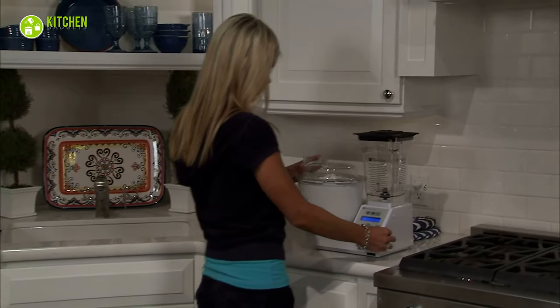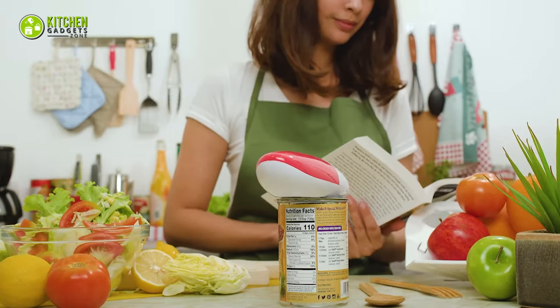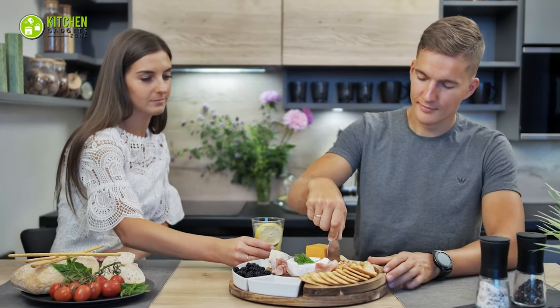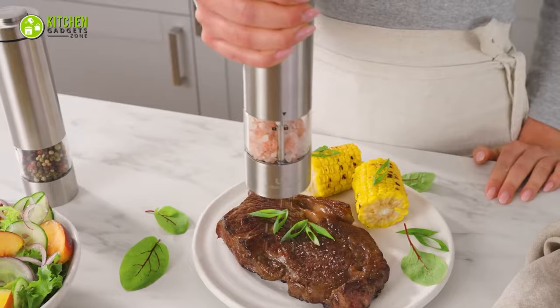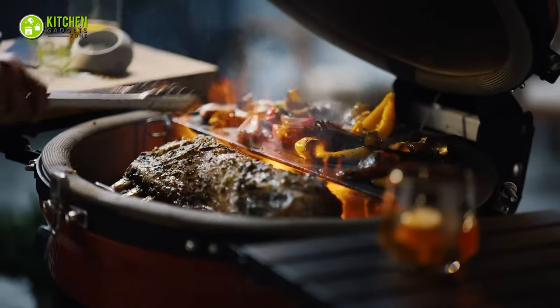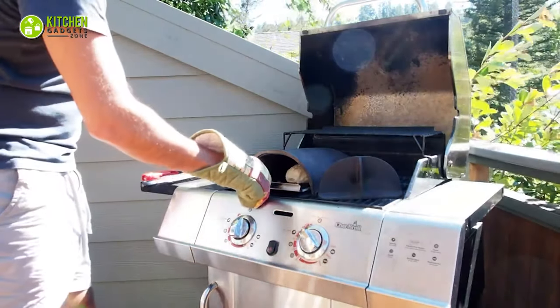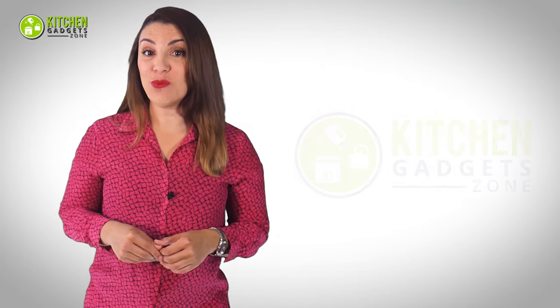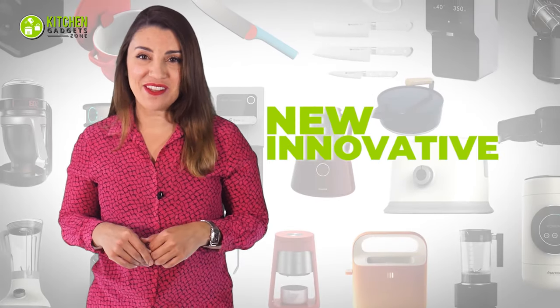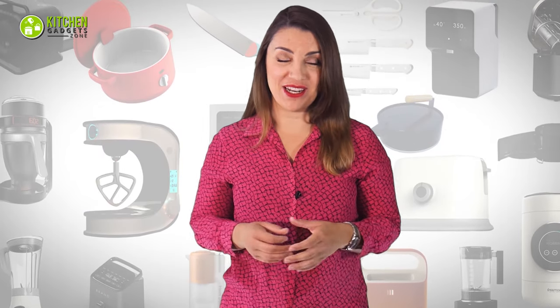Who doesn't want new and innovative kitchen gadgets to make life easier? Today we've compiled a list of 15 amazing kitchen gadgets that are sure to elevate your everyday cooking game. Welcome to Kitchen Gadget Zone, where we show you new and innovative kitchen gadgets and appliances that can help improve your everyday kitchen experience.